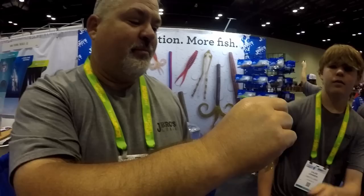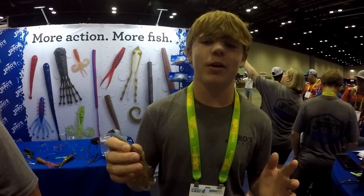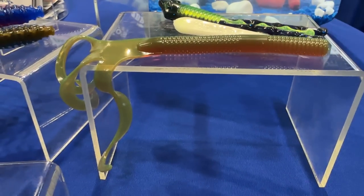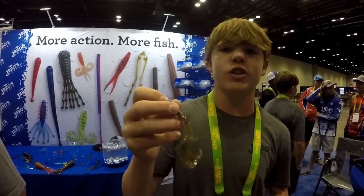Hey everybody, Larry Johnson from JBrose Lures. We're here at iCast 2023, our first year, and I want to say thank you for all your support. I'm passing it over to Caleb — he came to me four years ago and said, 'Dad, we need another worm.' This all started when I was at breakfast one morning and drew it up on the back of a coloring sheet. Six or eight revisions later, we came up with the Trifinity Worm. I like the shaky head — pull it through the grass really well — but you can also Texas rig it or use it as a jig trailer.